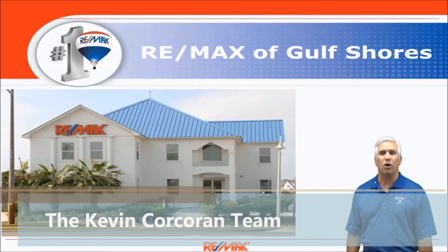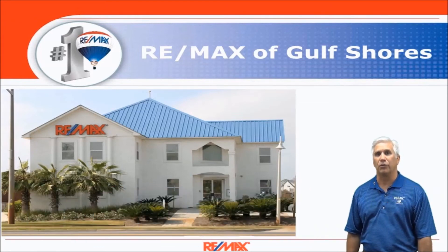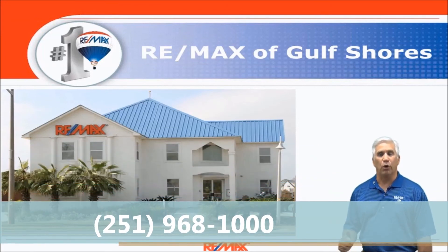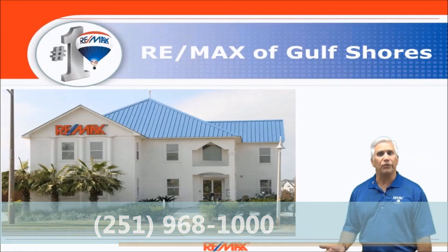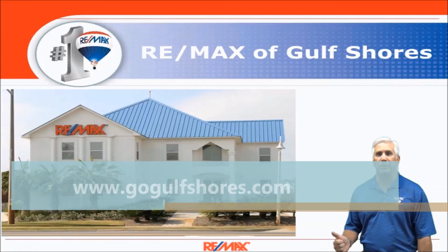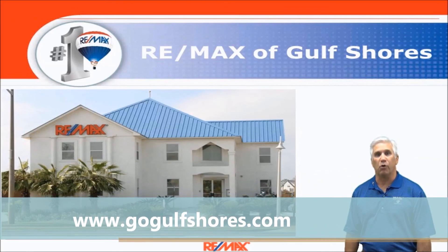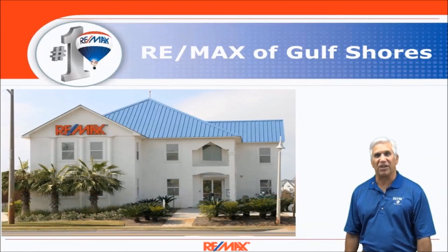If you're thinking about selling a home anywhere along the Alabama Gulf Coast we'd love to be the realtor that helped you, and if you're thinking about buying a home we're great at that too, so please give us a call so that we can help you through that important decision. Most importantly, we hope you found this video informative. Thanks for watching and have a great day!